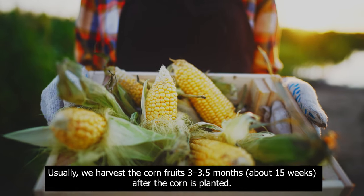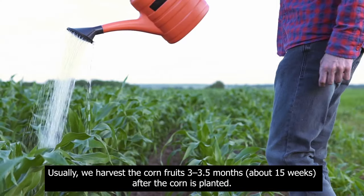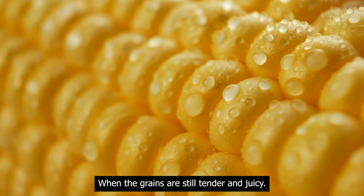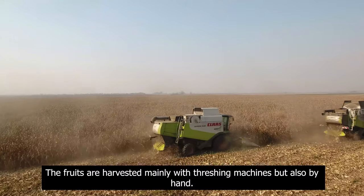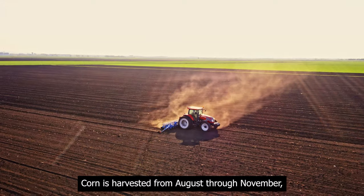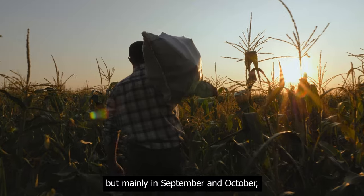Harvesting and maintenance: usually we harvest the corn fruits 3 to 3.5 months, about 15 weeks, after the corn is planted, when the grains are still tender and juicy. The fruits are harvested mainly with threshing machines, but also by hand.